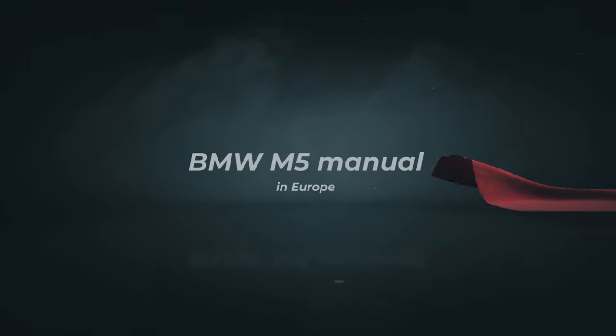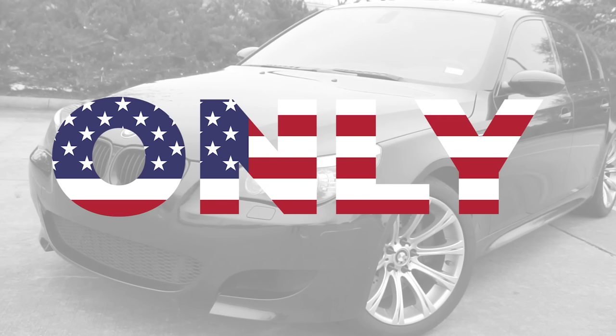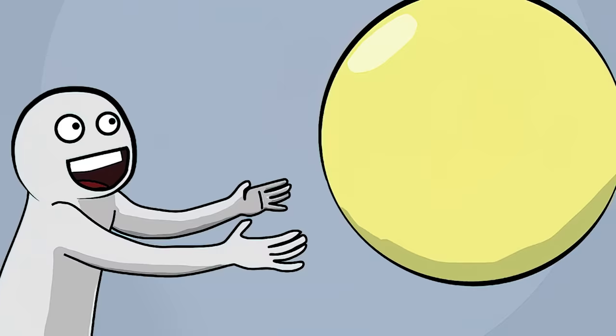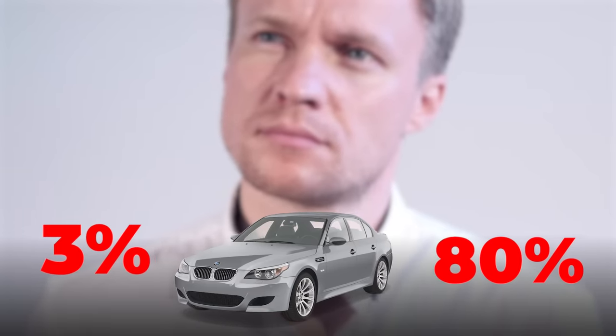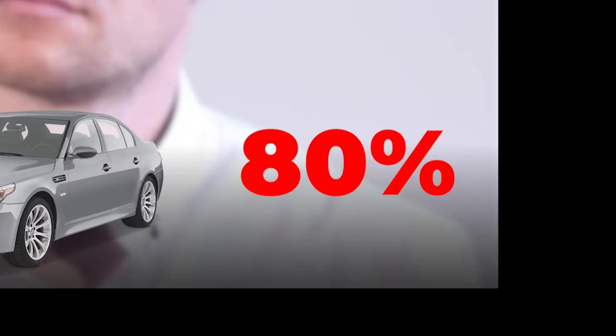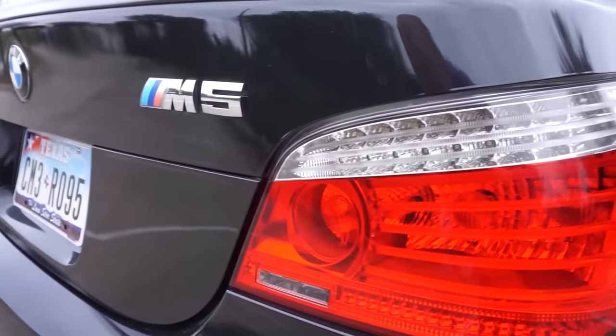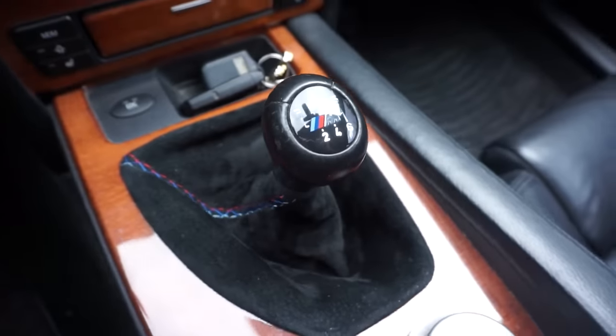And lastly, the biggest head-scratcher of all time: selling a manual BMW M5 in North America only. According to Edmunds, over 80% of all cars in Europe are sold with a manual transmission, whereas in the US the number falls to just 3%. Canada isn't much better either — 9%. The buyer preferences are clear as day. So, knowing that, which of these two markets would be a better fit for a 500-horsepower four-door super Beamer with a stick shift? Well, duh. And yet BMW thought North Americans would go crazy for it. They didn't. Only 1,300 manual M5s were sold.